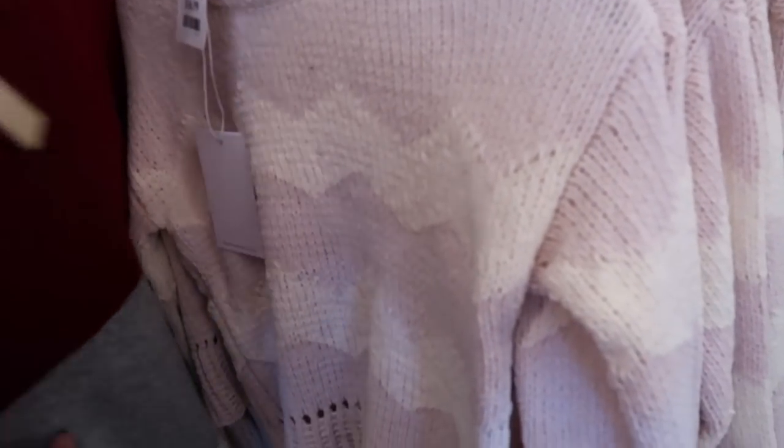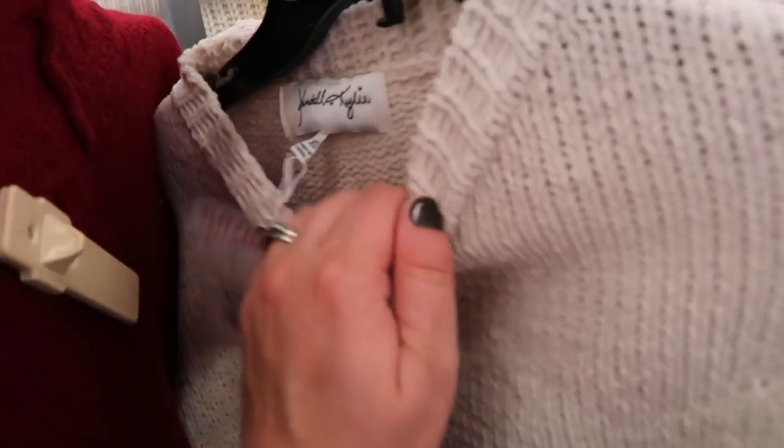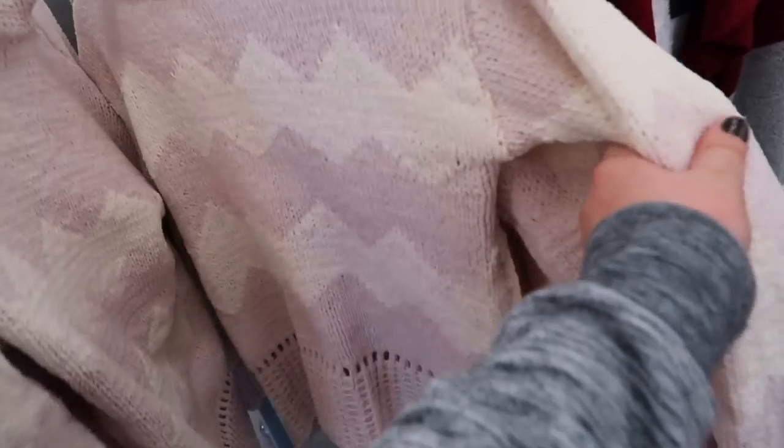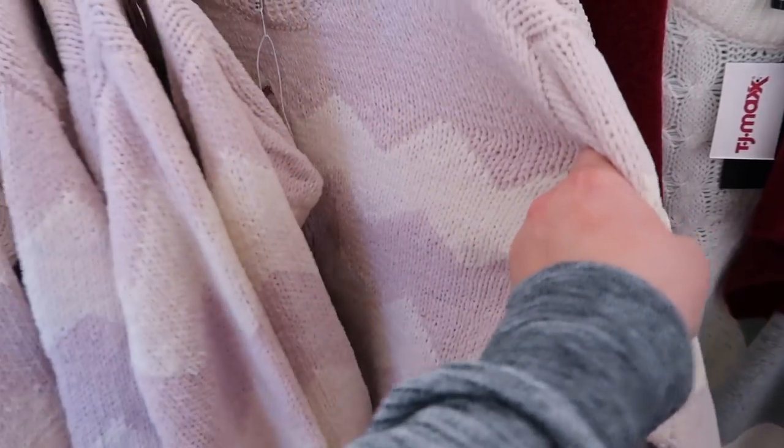I guess Kendall and Kylie have a fashion line because it's at TJ Maxx here. But at least this one - it's a cute little cropped sweater from Kendall and Kylie. Very nice, very soft. But this is like the only thing I see from them, for $16.99.